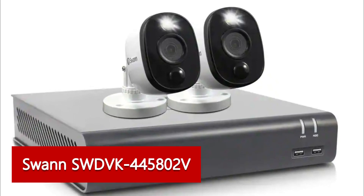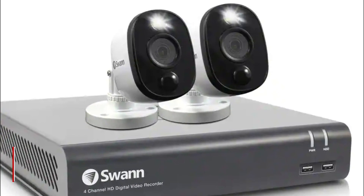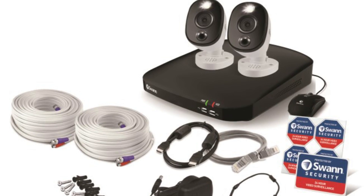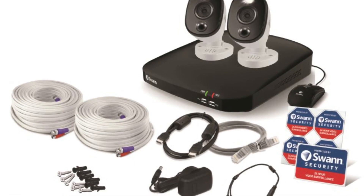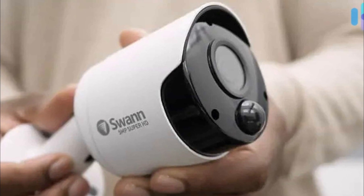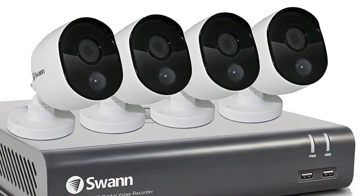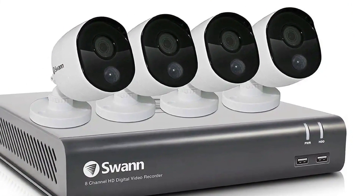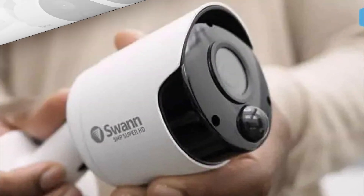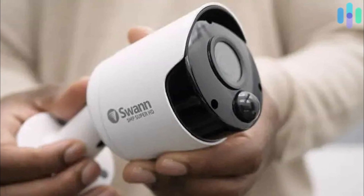SWAN SWDVK-445802V — best local video storage. SWAN sells high-quality indoor and outdoor cameras and video doorbells for do-it-yourself monitoring only. SWAN cameras feature impressive color night vision, heat sensing, two-way talk, floodlights, competitive pricing, long-range even at night, and compatibility with Alexa and Google Assistant. Local storage and cloud storage is available for SWAN security cams — with free local memory, owners can save each clip for seven days. Ownership also includes two days of free cloud storage per clip.